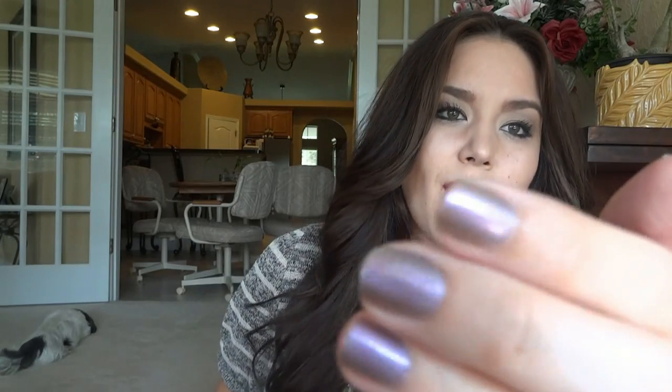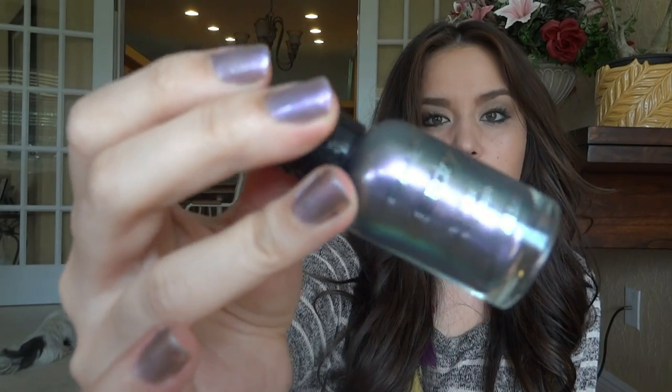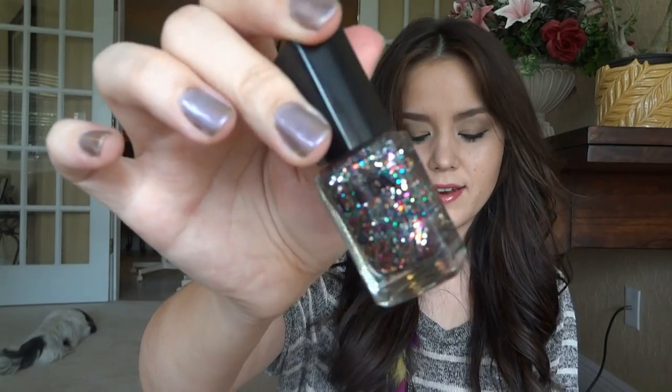I also picked up this Wet n Wild Fast Dry nail color — the name's not on here, but it looks just like this. It took about three coats. I thought it was going to be a little more opaque, but in the bottle it was really pretty — kind of like a holographic nail polish with teals and purples. And then I picked up the Ulta Pinata Yada nail polish, which I already showed you guys.